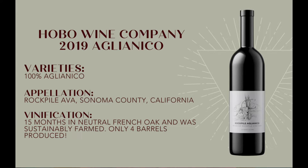This is 100% Aglianico from Sonoma, specifically the Rockpile AVA and the Branham Rockpile Vineyard. It spent about 15 months in neutral French oak and was sustainably farmed.